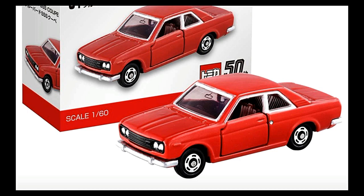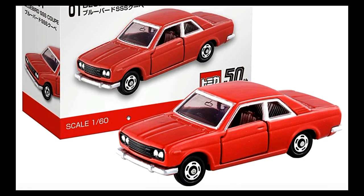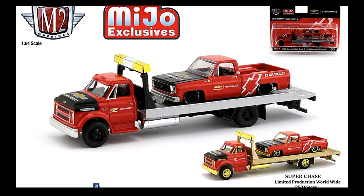Next we've got what is actually a great-looking car — the Bluebird SSS Coupe. Oh man, I love red cars — this one really looks awesome with the details here. Opening doors as well, and this one is scaled at 1:60.